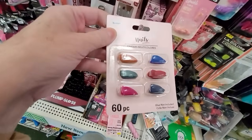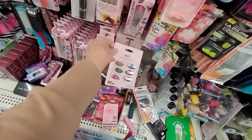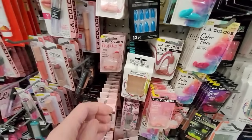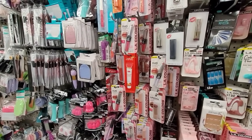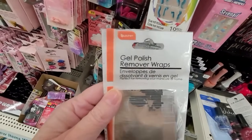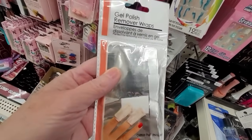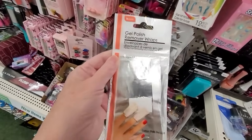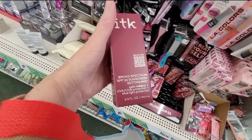If you want to give yourself a pretty manicure for any upcoming festivities, or just for yourself, check out the Dollar Tree. They have lots of artificial nail options, nail wraps, polishes — you name it. Now this is something new: a gel polish remover wrap. I like that — you just wrap it around your nails, leave it on for about 10 minutes, and it removes that gel polish.